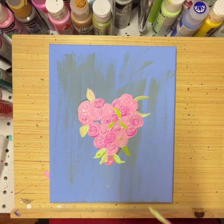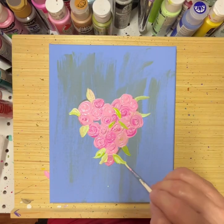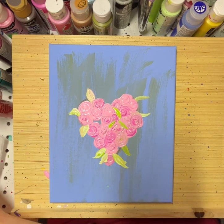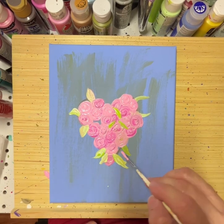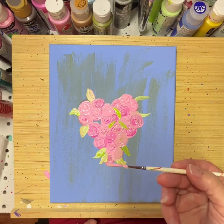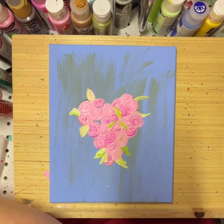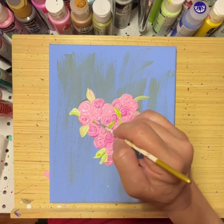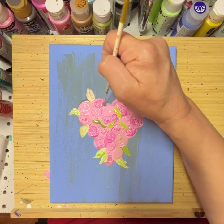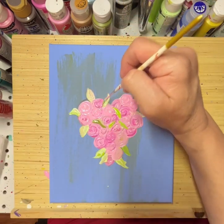I have to laugh — if you've watched any of my videos before, I talk about this a lot. Because of the way I put way too much paint on my paintbrush, things happen that way more than I'd like to even think about.